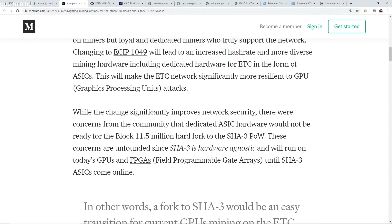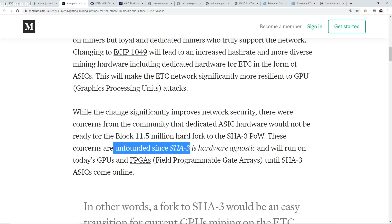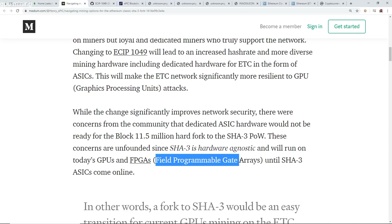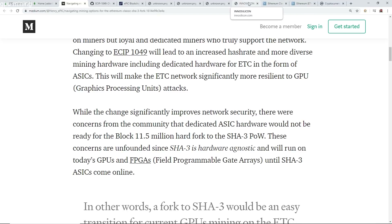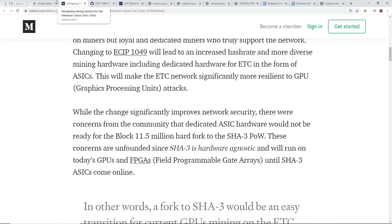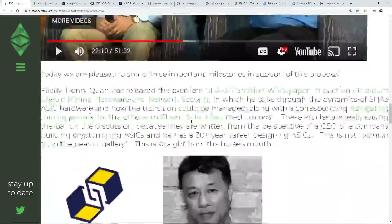While the change significantly improves network security, there were concerns from the community that dedicated ASIC hardware would not be ready for block 11.5 million, the hard fork to the SHA-3 proof of work. These concerns are unfounded since SHA-3 is hardware agnostic and will run on today's GPUs and FPGAs until SHA-3 ASICs come online. From the ETC cooperative, noting Henry Kwan — that article was released February 10th.